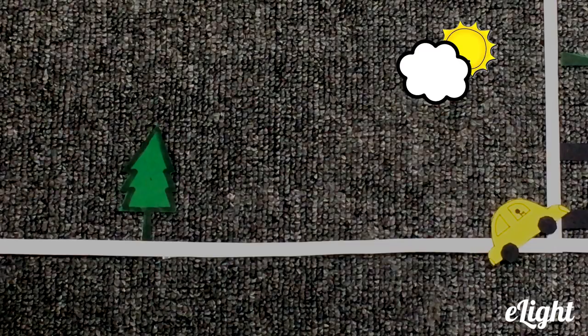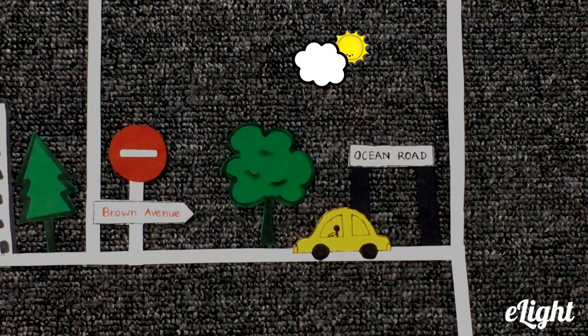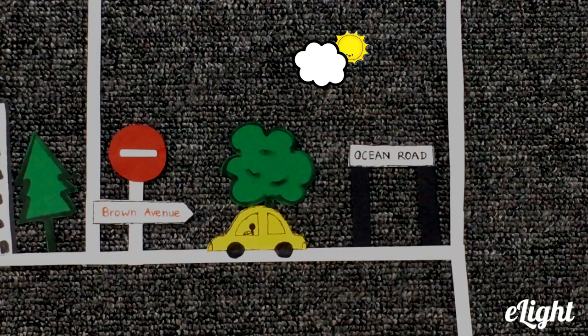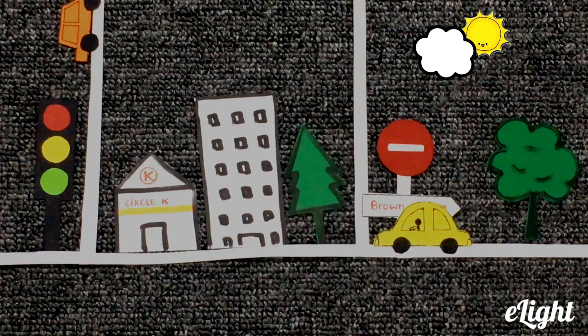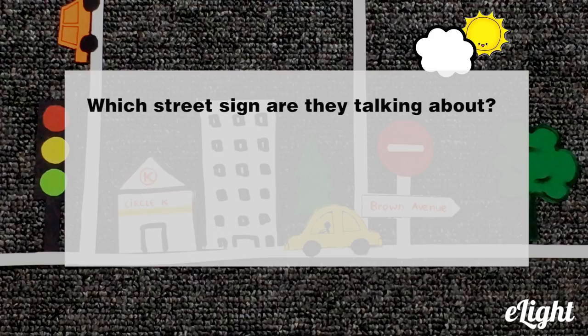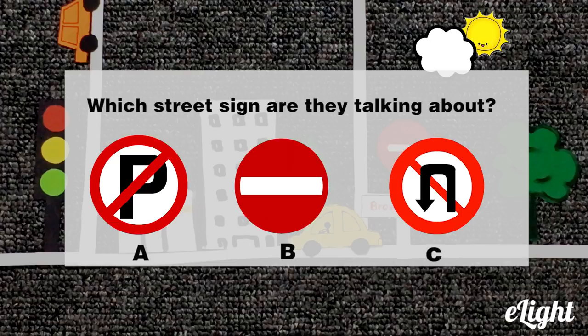What do we do after that? We go straight for two blocks, then make the second right on Brown Avenue. Oh, I see it. It's the intersection with the supermarket on the corner. Oh wait, we can't go on Brown Avenue. The street sign says one way, do not enter. Which street sign are they talking about? A, no parking. B, one way. C, do not turn.